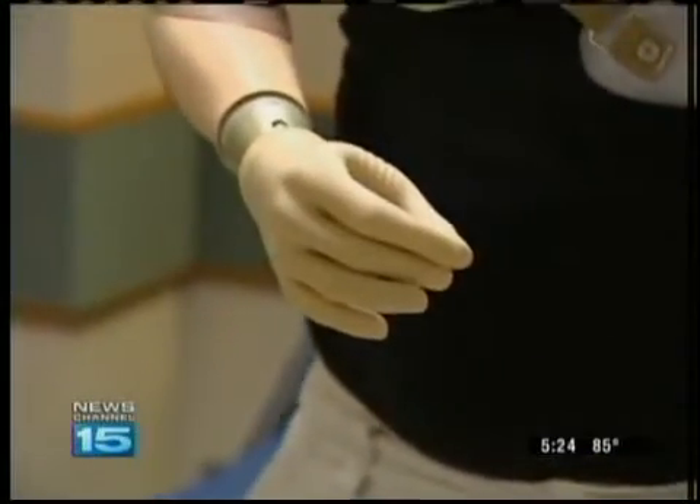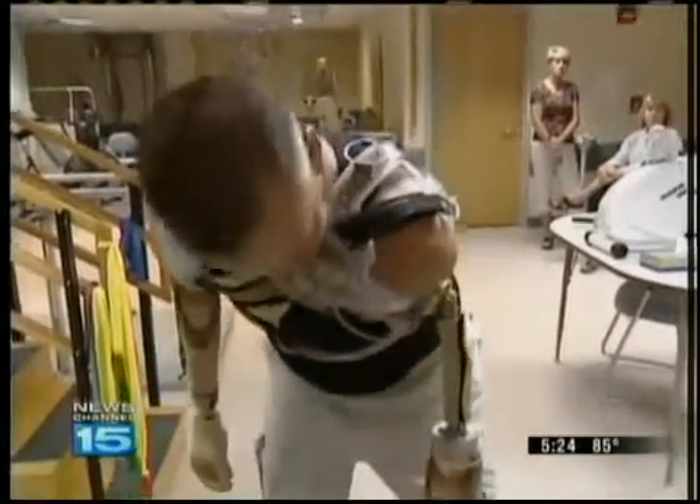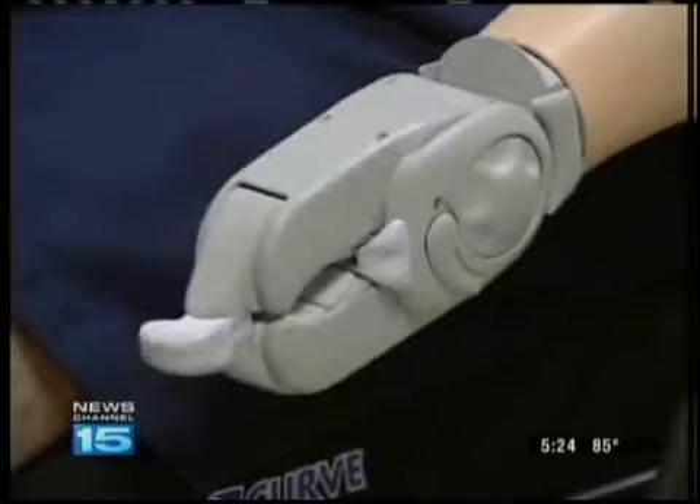Hank got his right arm two months ago. It has three muscle input sites, but now it's already old technology. His left arm and Phil's arm has eight input sites, getting a lot more simultaneous control and a lot more simultaneous function.